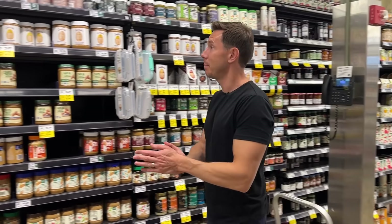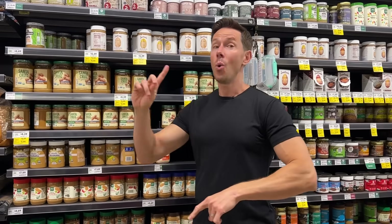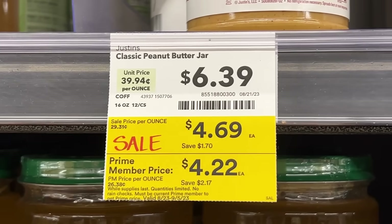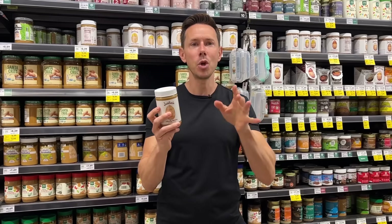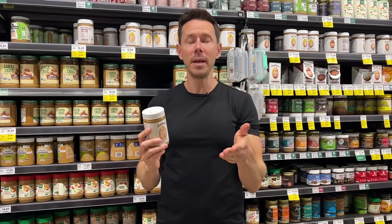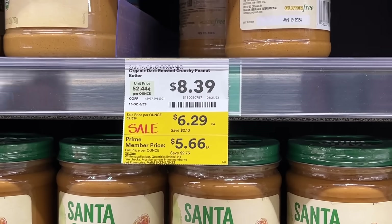Peanut butter jelly time! Amazing deals on peanut butter, jelly, and maple syrup. There are a couple of peanut butters on sale — one is Bobby-approved, one is not. Peanut butter should be one or two ingredients: peanuts, or peanuts and salt. So why is palm oil in the other one? Because it emulsifies it so the oil doesn't separate. But palm oil is bad for the environment and it's a processed inflammatory oil.